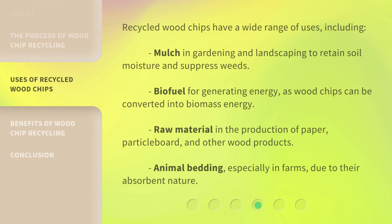Recycled wood chips have a wide range of uses, including mulch in gardening and landscaping to retain soil moisture and suppress weeds, biofuel for generating energy as wood chips can be converted into biomass energy, raw material in the production of paper, particle board, and other wood products, and animal bedding, especially in farms, due to their absorbent nature.